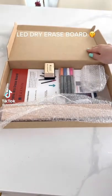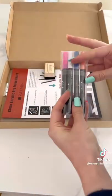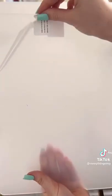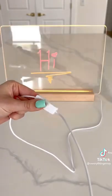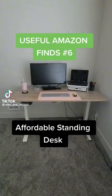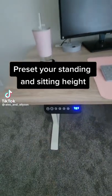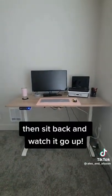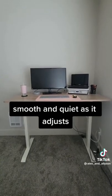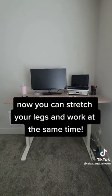You have to see this LED dry erase board. Affordable standing desk — preset your standing and sitting height, then sit back and watch it go up. Smooth and quiet as it adjusts. Now you can stretch your legs and work at the same time.